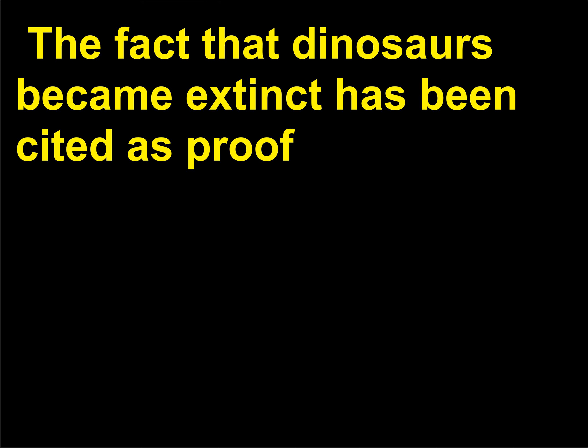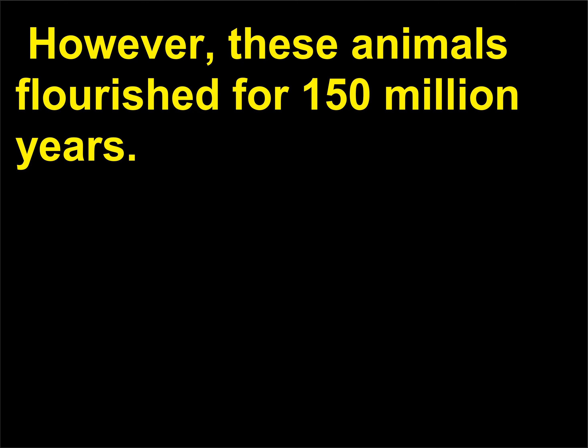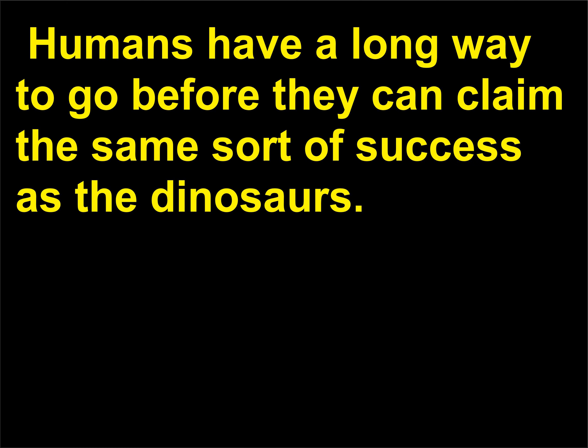The fact that dinosaurs became extinct has been cited as proof of their inferiority and that they were evolutionary failures. However, these animals flourished for 150 million years. By comparison, the earliest ancestors of humanity appeared only about 3 million years ago. Humans have a long way to go before they can claim the same sort of success as the dinosaurs.